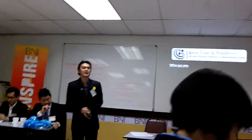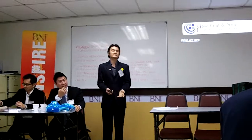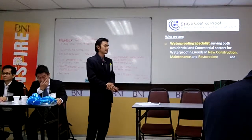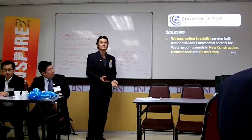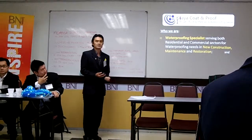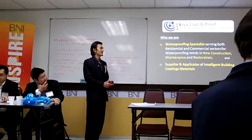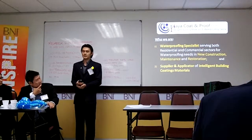Thank you for the opportunity to share about my company and what we do. Basically, we are waterproofing specialists and also industrial materials applicators. In terms of waterproofing, we serve both residential and commercial buildings — for homeowners, new constructions, maintenance, and restorations. We are also a supplier and applicator for several types of intelligent building materials.